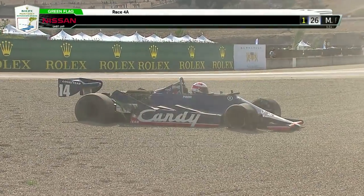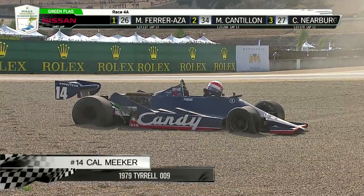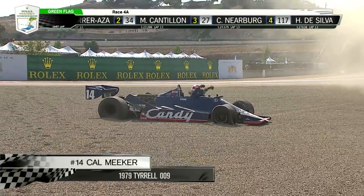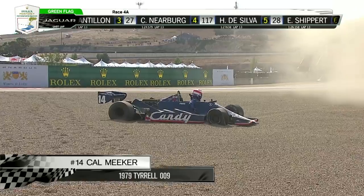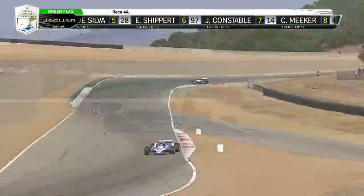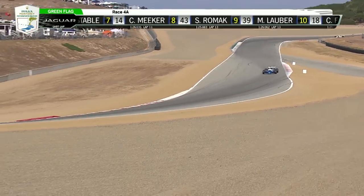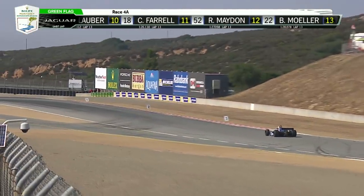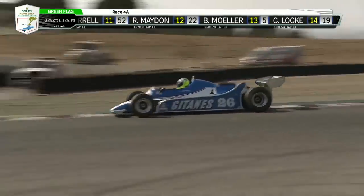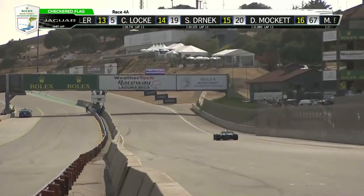That's Cal Meeker in his Tyrrell — a 1979 machine — off at the corner. Stay in the car and wait for the marshals. I thought of another car I should have mentioned for my favorite most beautiful Formula One cars: the 1967 Gurney Eagle-Weslake. Yes — the 1967 Spa winner.